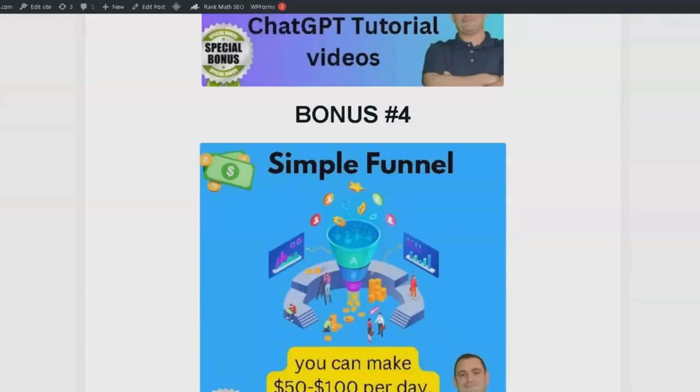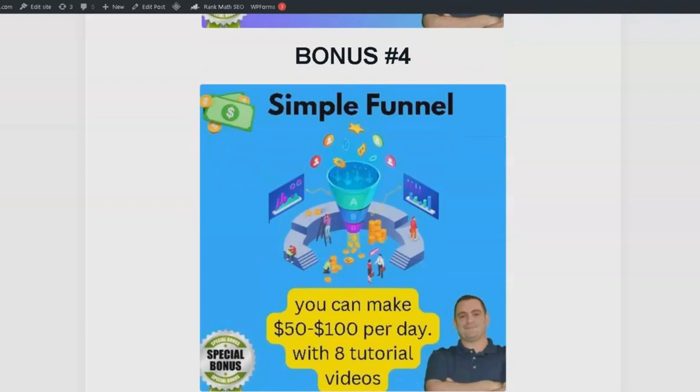Bonus number 4 is a copy of the funnel that can help you earn $50 to $100 per day. I use this funnel every day in my business and it works wonders. The package also comes with 8 tutorial videos, so you'll know exactly how to implement it and see results.